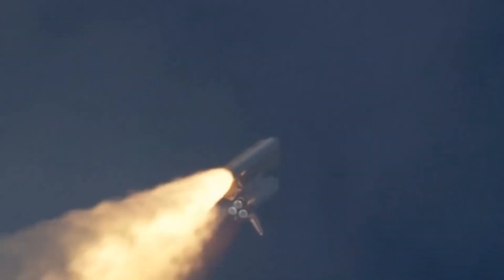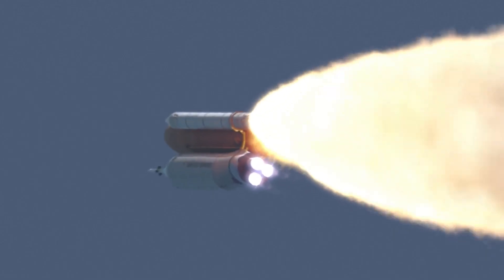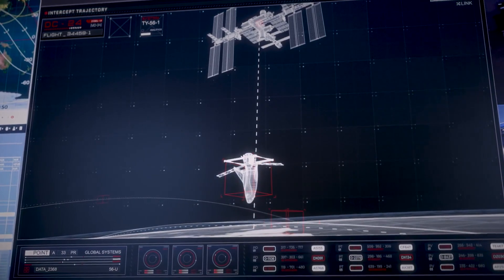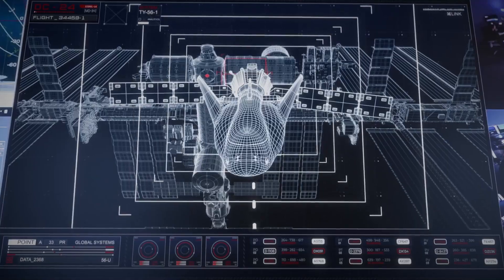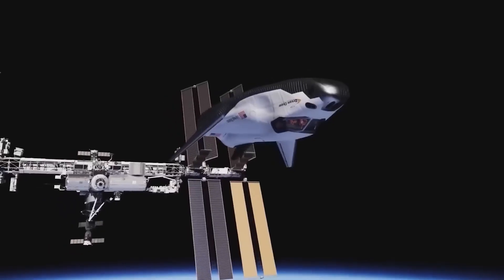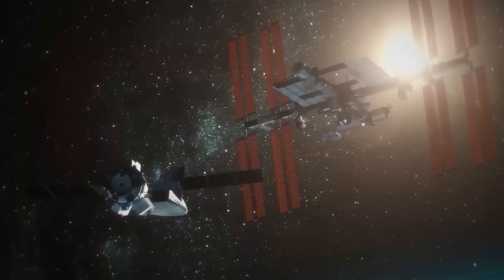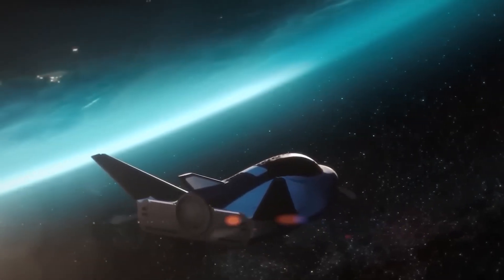The most recent space plane launch occurred in 2011, marking the final mission of the Space Shuttle era. However, the upcoming launch of Tenacity signifies a new chapter in spaceflight. Unlike the traditional Space Shuttle, Tenacity — part of the Dream Chaser spaceplane series — is a versatile multi-mission vehicle designed to cater to a range of low-Earth orbit requirements.